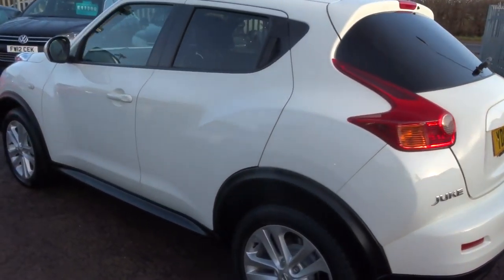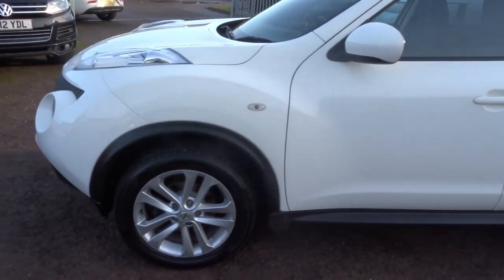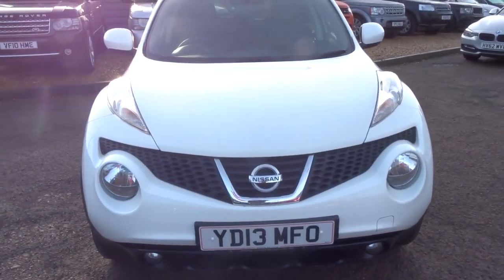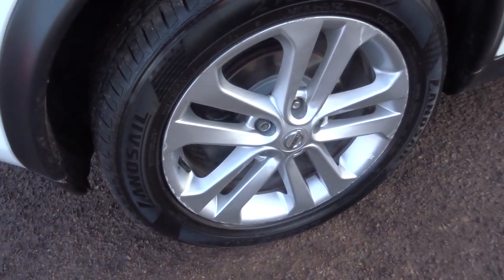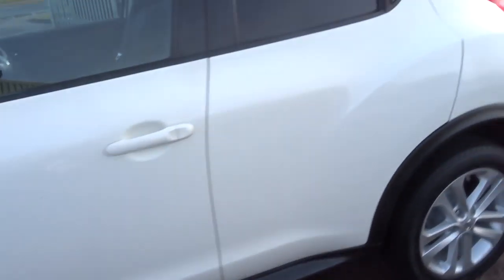It's petrol, which is about 47 miles to the gallon, and it's a 1.6. It's in lovely condition on the outside. My favourite feature is probably these lovely alloys, which are in pretty good condition the whole way around. It also has privacy glass.